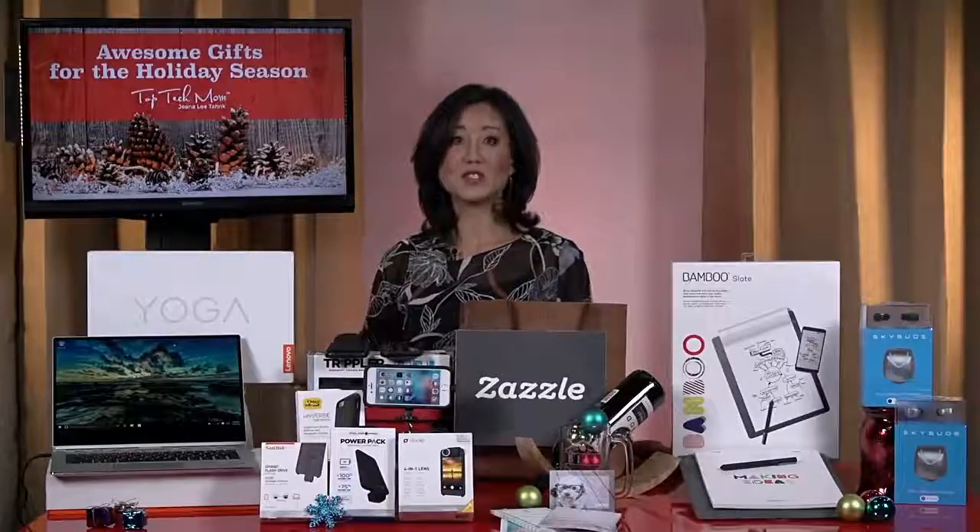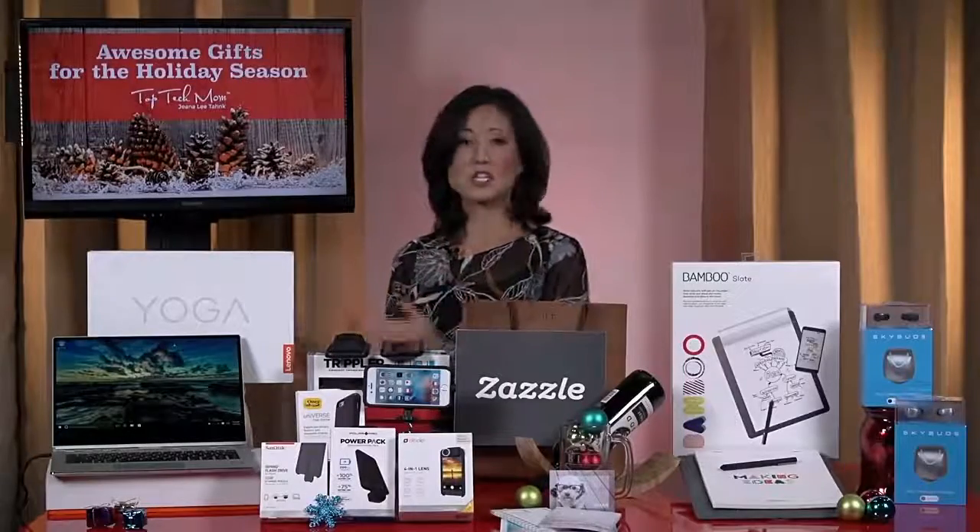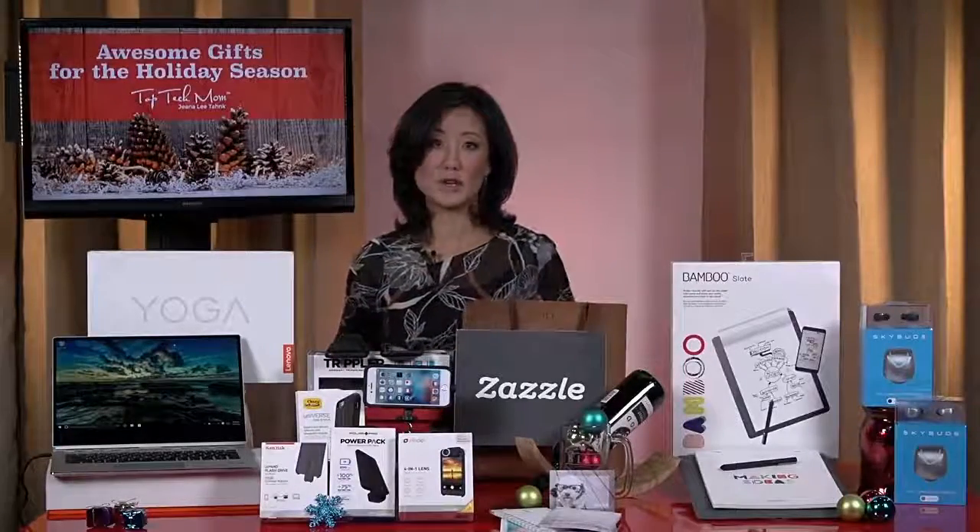I saw the commercial for that — it looks awesome, it's beautiful. Prices for this start at $1,050 and it is such a premium product for such a great price.